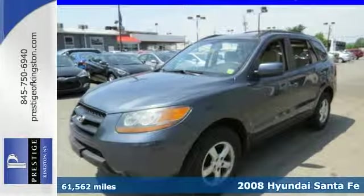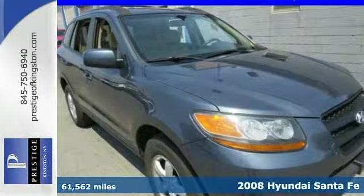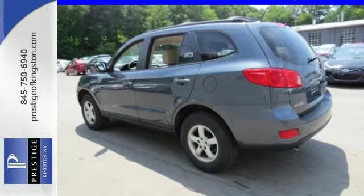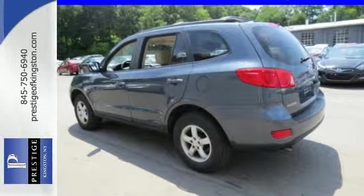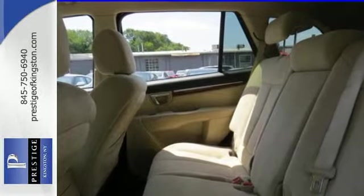Here's a 2008 Hyundai Santa Fe. It comes standard with child safety locks, front seat whiplash protection, four-wheel anti-lock brakes, traction control, front seat side airbags, front and rear stabilizer bars, and driver and passenger front airbags.